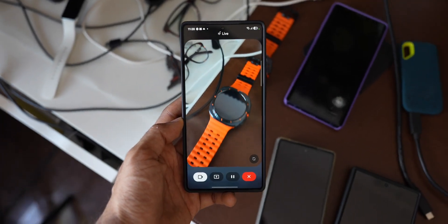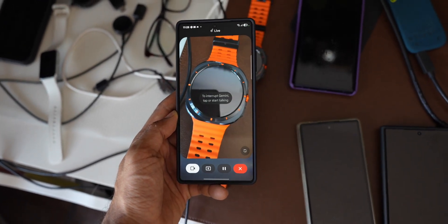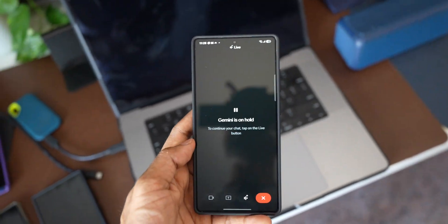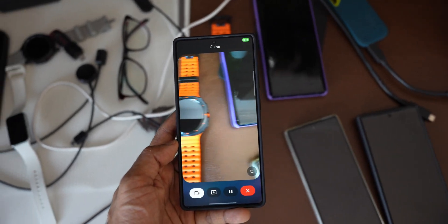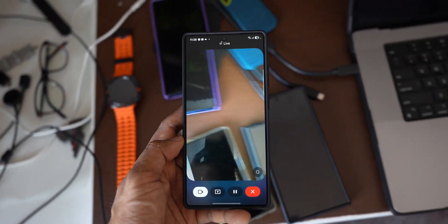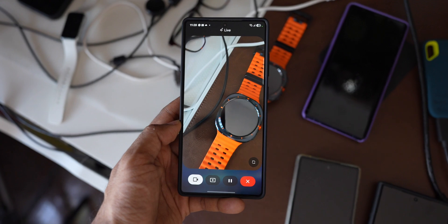Host: Can you tell me which watch this is? Gemini: That looks like a Samsung Galaxy Watch, but I can't quite tell which model — could you show me the watch face? Gemini: I see it now — that's a Samsung Galaxy Watch 5 Pro, with a distinctive orange band. Host: You're wrong, it's the Galaxy Watch Ultra. Gemini: You're right — that's the Samsung Galaxy Watch Ultra, a really rugged smartwatch.